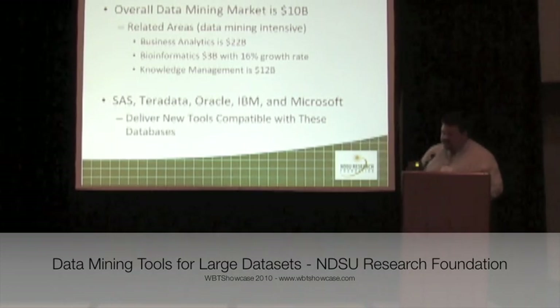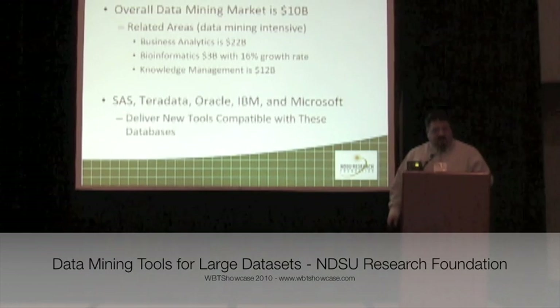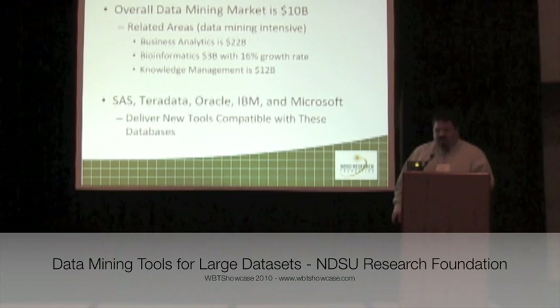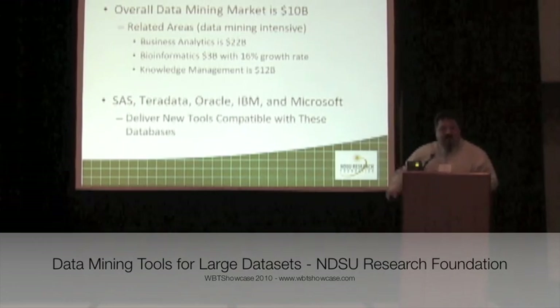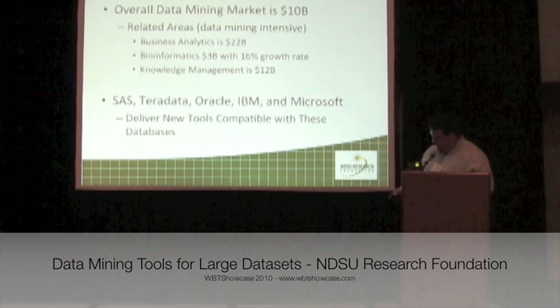Companies like SAS, Teradata, Oracle, IBM, and Microsoft are all examples of companies that make billions of dollars each year on data mining alone. If our goal with these new technologies is to make them compatible with existing database products that these market leaders provide, we can tap into and increase those market shares that those companies already enjoy.